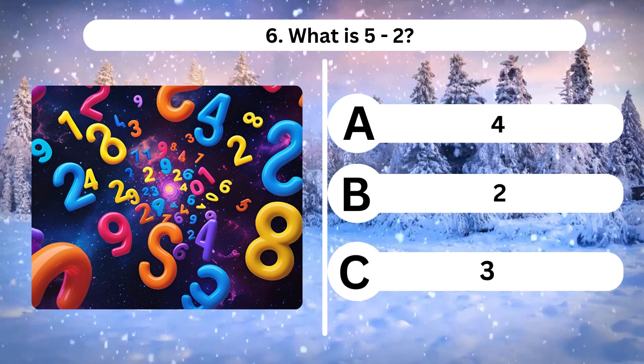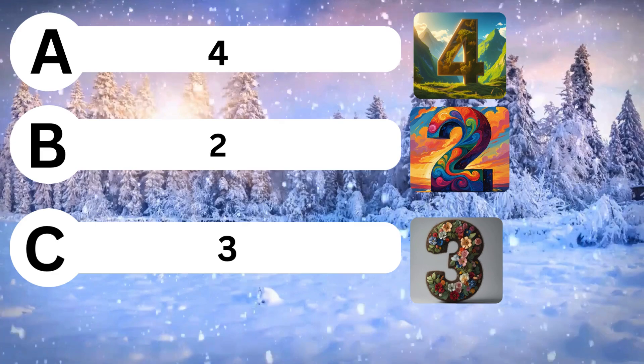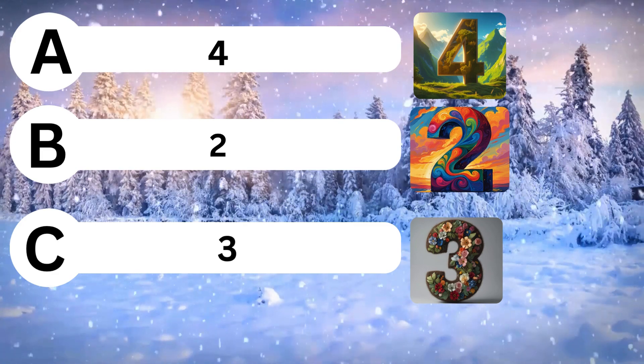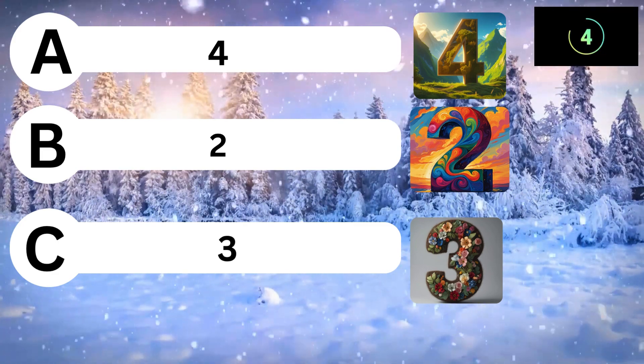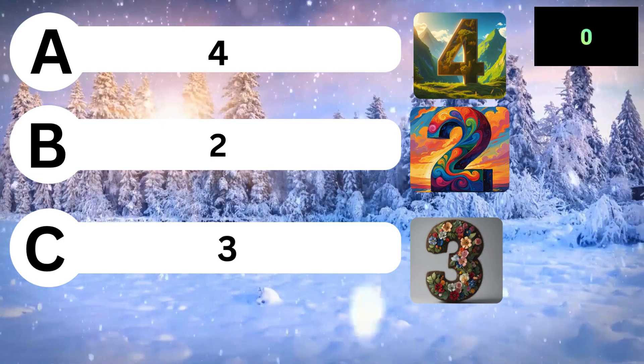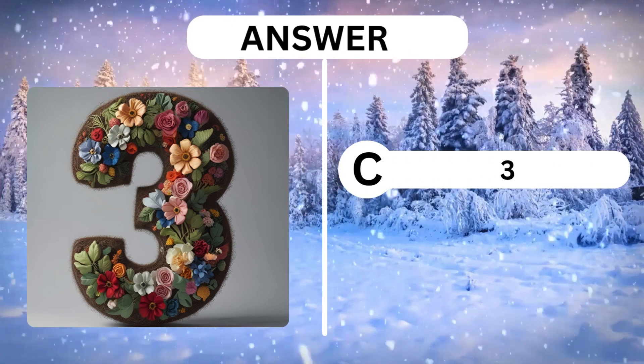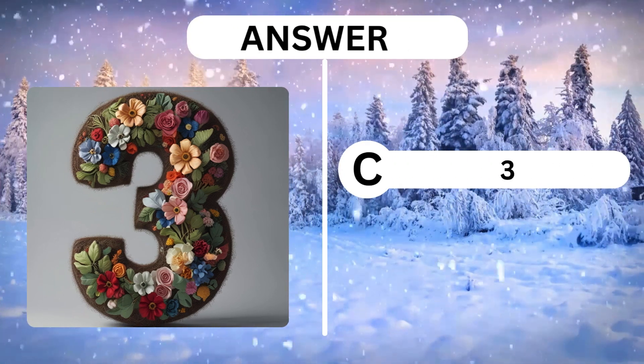Question 6. What is 5 minus 2? A, 4. B, 2. C, 3. Answer is C, 3. Thank you.